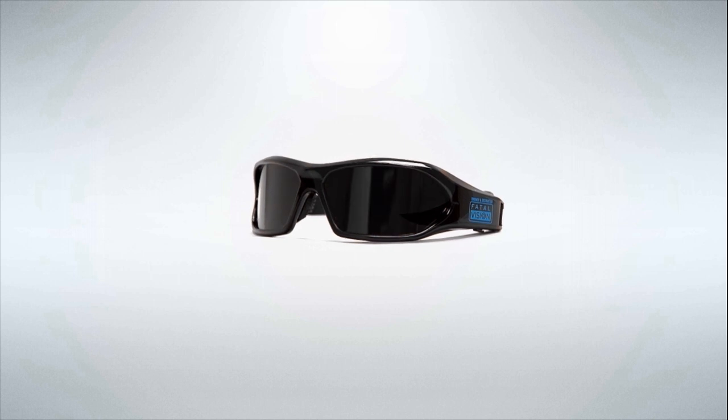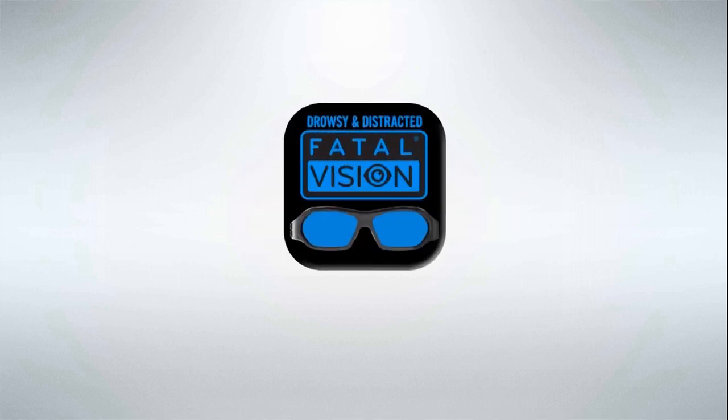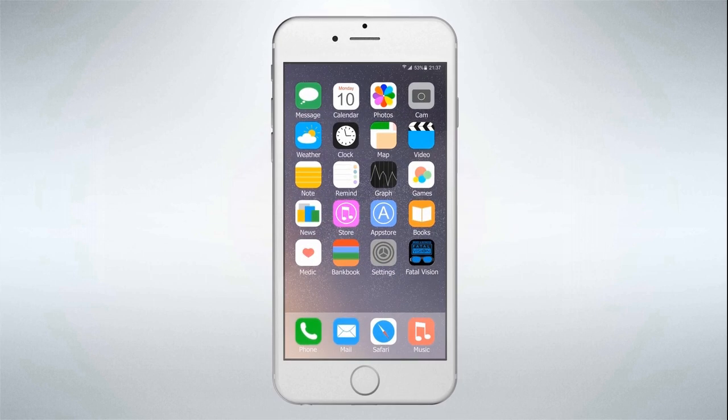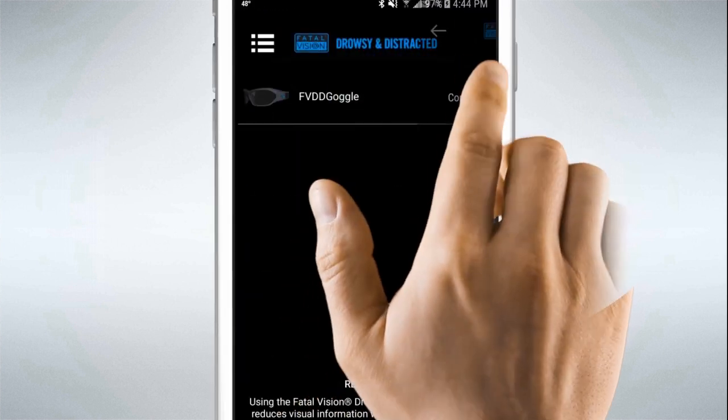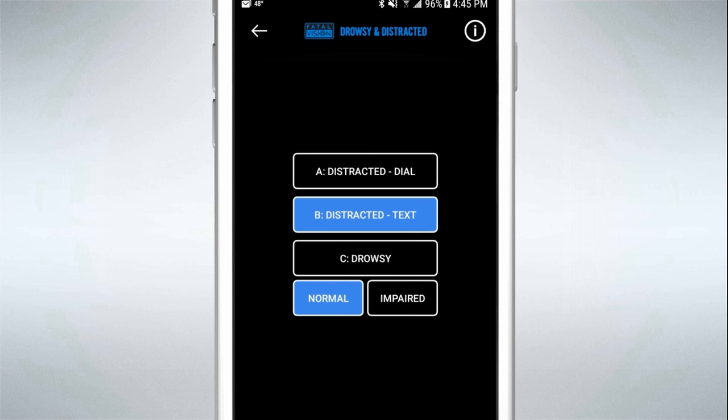The Fatal Vision Drowsy and Distracted Goggles are controlled and configured through Bluetooth using a mobile app on your phone. You will choose one of three impairment modes for the Drowsy and Distracted Goggles.